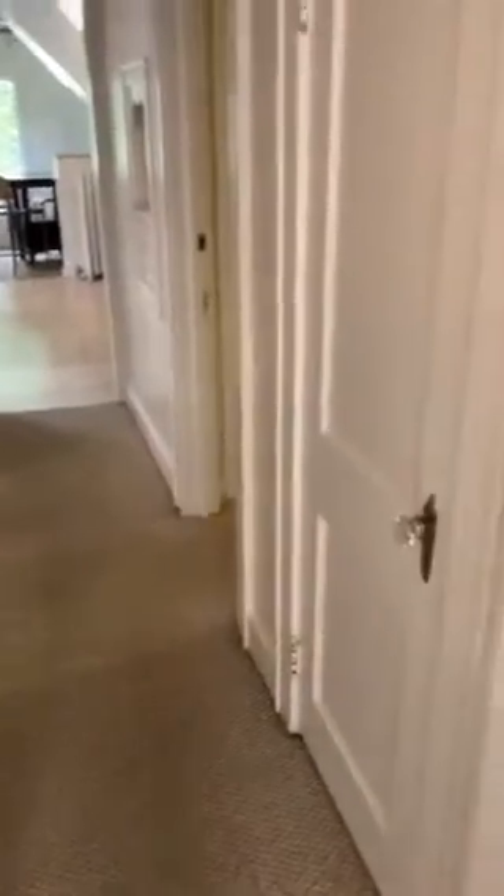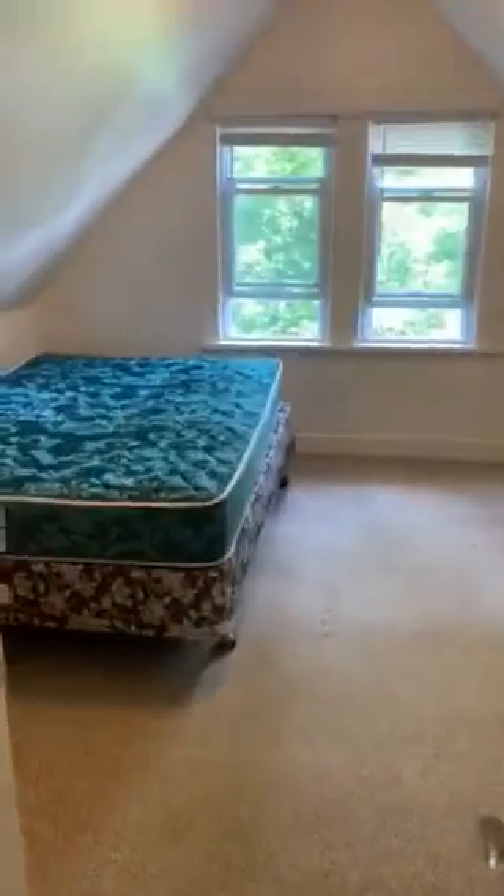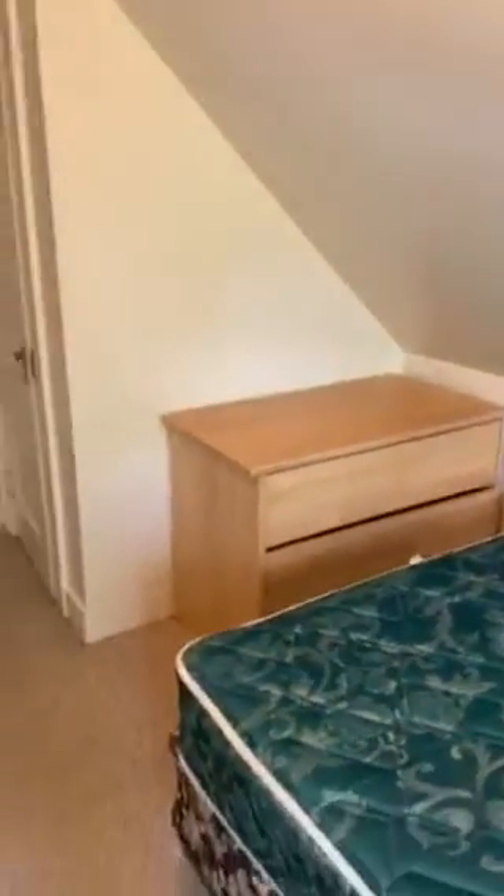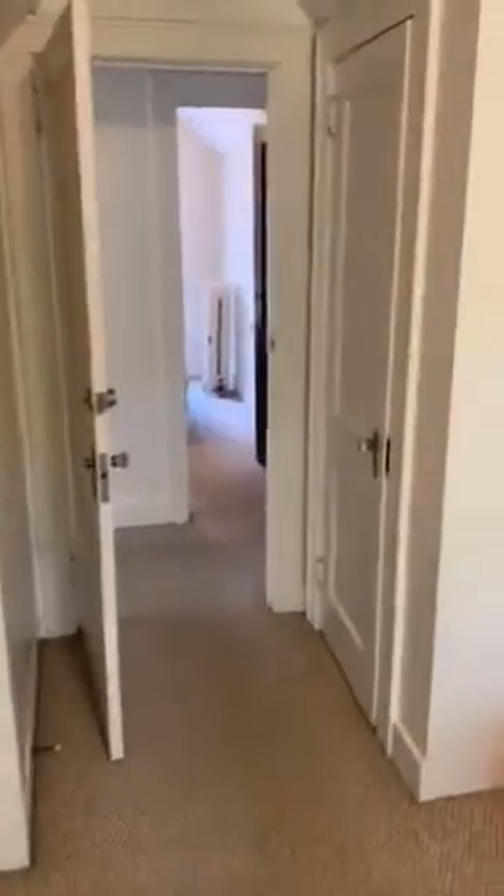If we walk down this hallway, we have a storage closet to our right, and directly into bedroom one. Bedroom one has a mattress on the left-hand side, as well as a dresser and a closet in this corner.